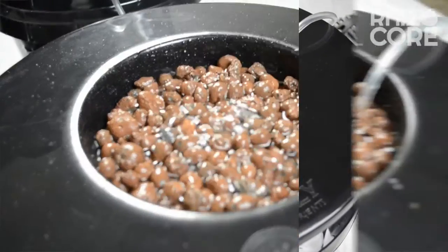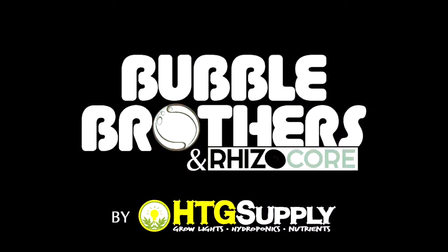Bigger roots make bigger fruits. Bubble Brothers. Rizocore. Only at HTG Supply.